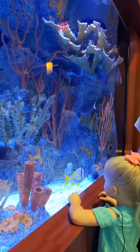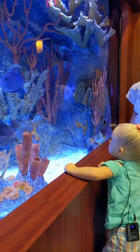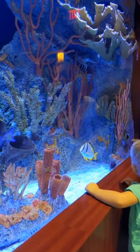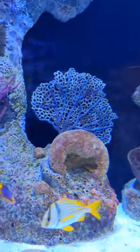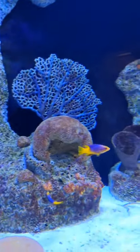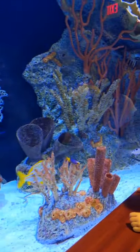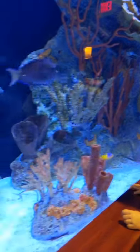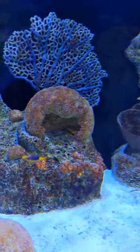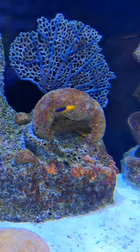Now we need to find the little Spanish hog fish — there are two of them. They are purple on top and yellow on the bottom. Do you see any little fish that are purple and yellow? Right there — yes, that's the one.